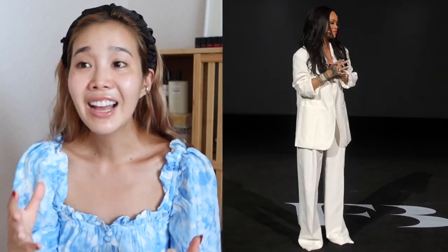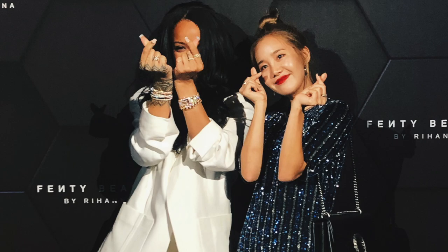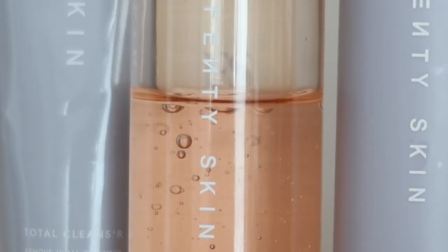When Rihanna came to Korea, I had the amazing opportunity to meet her and I was completely starstruck. I taught her the hearts, and something memorable was when she secretly told me she was working on a skincare line. Rihanna changed the game with Fenty Beauty because of all the shades and being very inclusive. So for Fenty Skin, I had high expectations because Fenty Beauty was so revolutionary and I love skincare.